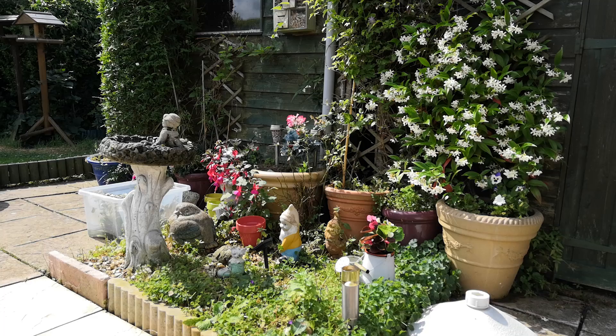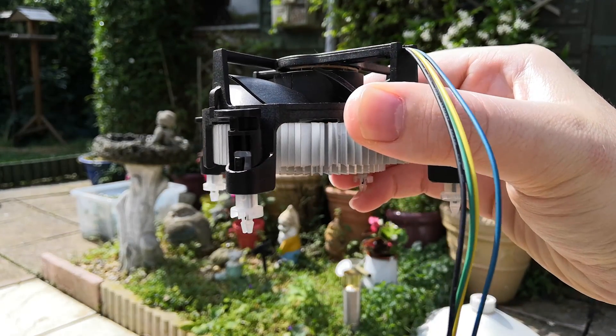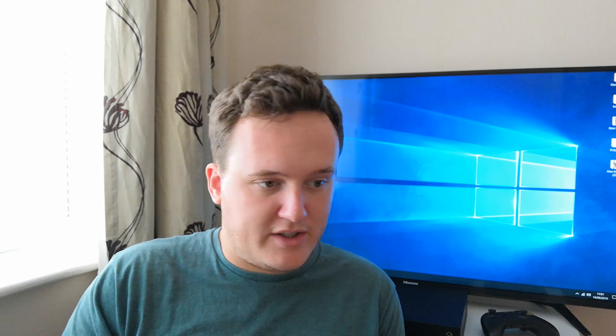You can either opt for Intel or AMD's stock offerings, or you can choose an aftermarket solution offered from one of the many reputable companies out there, such as Corsair, Cooler Master, Noctua, Be Quiet, and so on. To put it simply though, you're going to need a CPU cooler in order to stop your processor overheating.